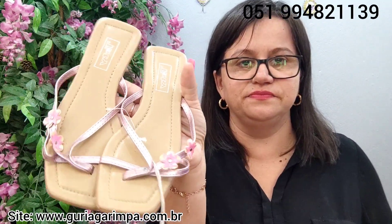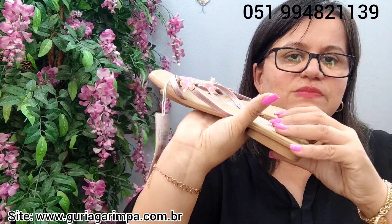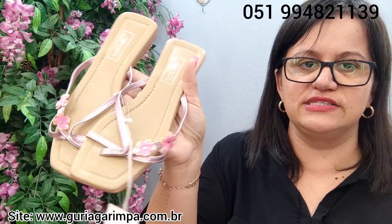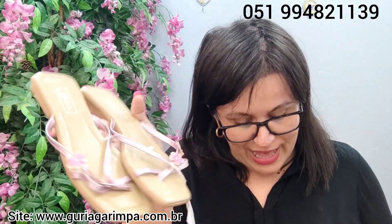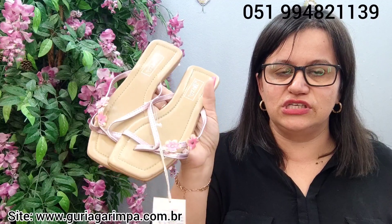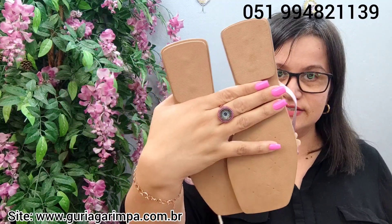A próxima lindeza, temos essa rasteirinha da marca Tati. É uma rasteirinha bem básica. Essa moça aqui calça tamanho 38, porém eu te aconselho um 37, para um pezinho mais magro também. Ela está por apenas 6 reais e é código 7. Isso mesmo, gurias — 6 reais, esta rasteirinha sem uso.